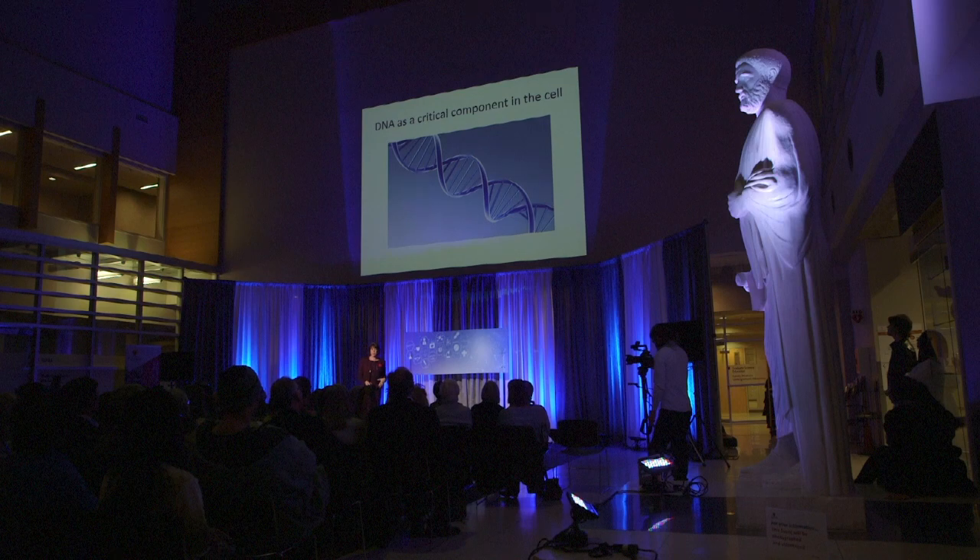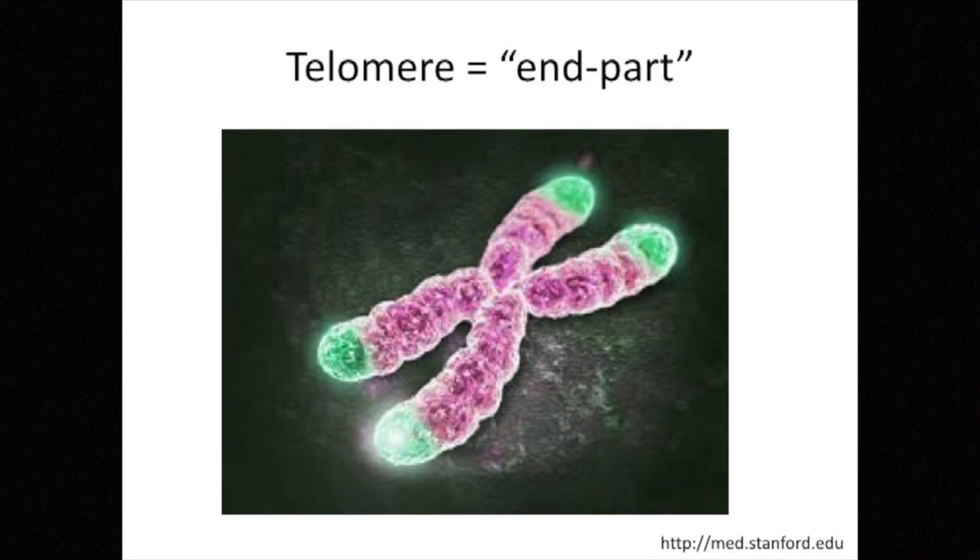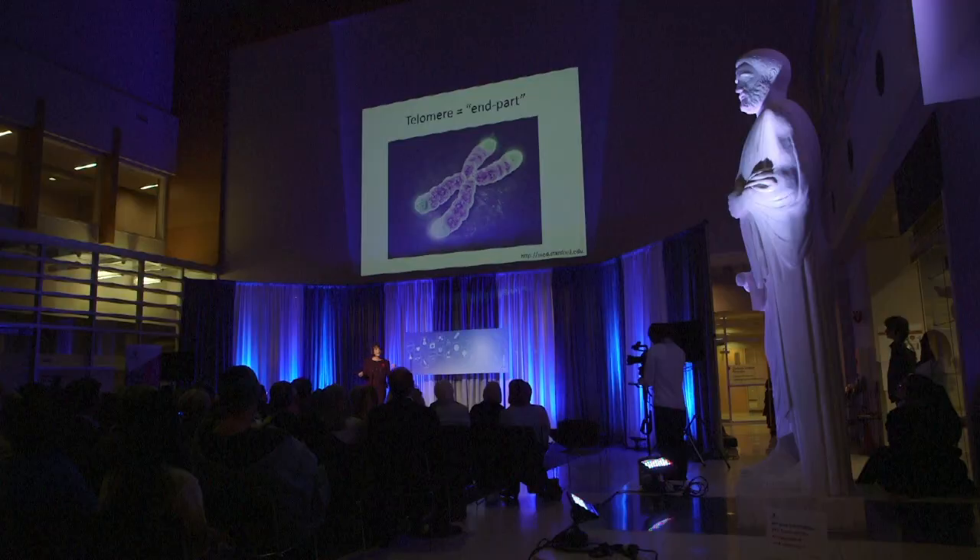So what exactly is telomerase, and why is it important in the cell? DNA is a very critical component in the cell, as it needs to be maintained because it contains all of our genetic information. The chromosomes in our cells are linear, and the very ends of our chromosomes are called telomeres. They consist of very repetitive DNA sequences that don't encode for any genes, but they confer stability on the ends of these linear chromosomes. By the nature by which DNA replicates, every time a cell divides, those telomeres get shorter and shorter. It's the telomerase enzyme that comes in and adds DNA to the ends of these telomeres to ensure that DNA is not lost from the chromosome.